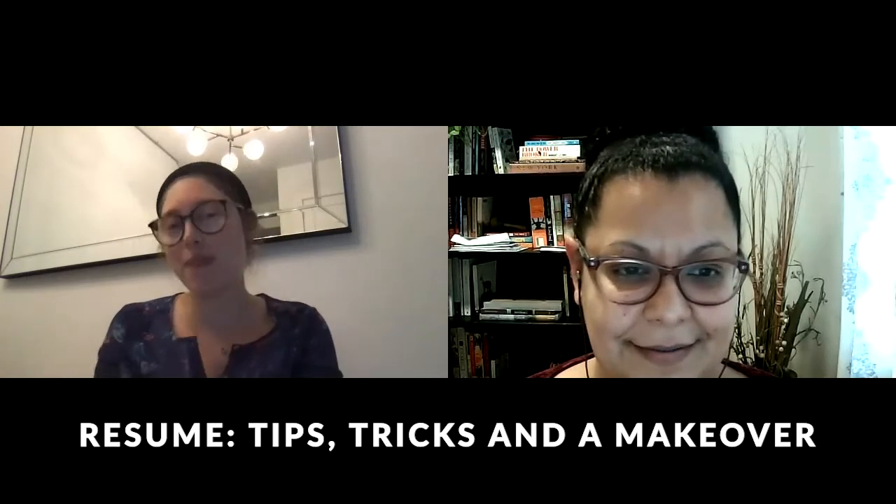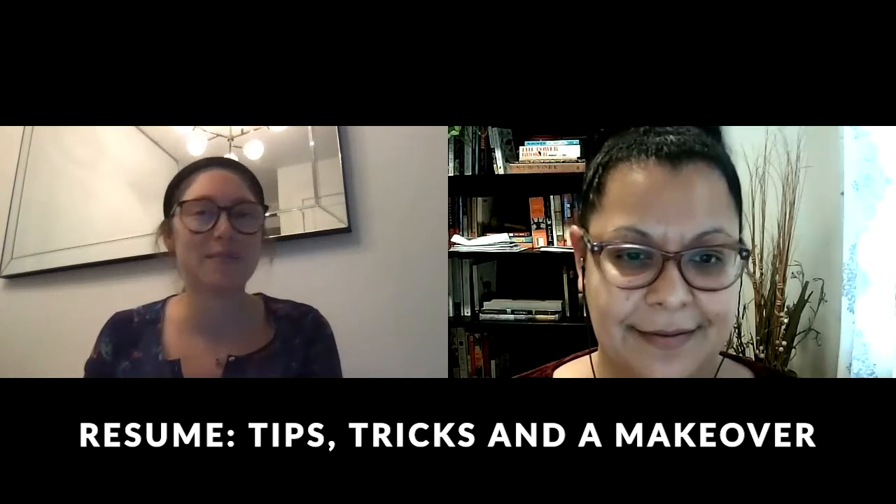Thank you so much for joining us today. We are the Career Development Team at Macaulay Honors College. My name is Janina Christman, the Associate Director of Career Development. And I'm Janina Rudin, the Career Program Coordinator. Thank you so much for listening to our five-minute resume tips presentation. We're going to cover three tricks, tips, and makeover tactics to make a resume shine.